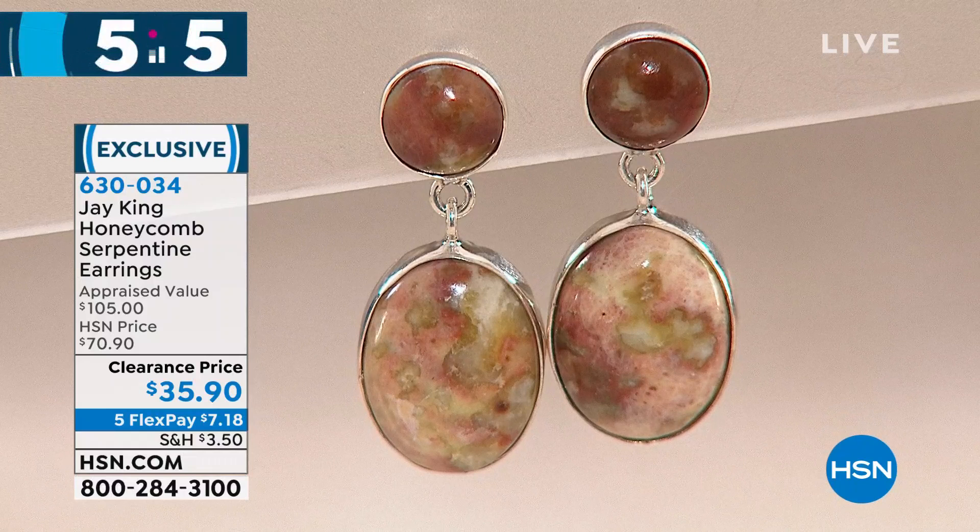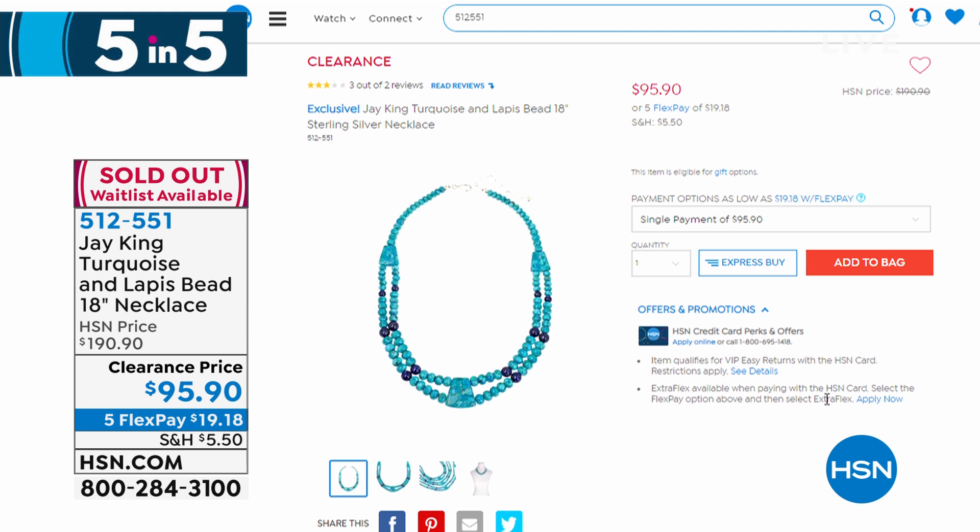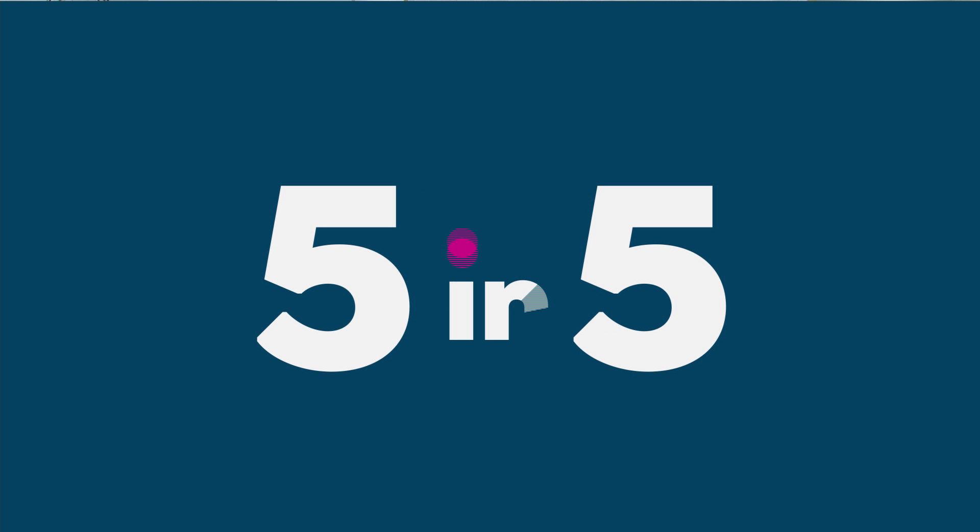We'll let you know those earrings are on their way to selling out. Speaking of sell-outs — easy for Lynn Murphy to say. We did sell out of our first piece, but we'll keep you updated on all the others. We're watching and shopping along with Jay King — a very special visit and some really special opportunity buys.